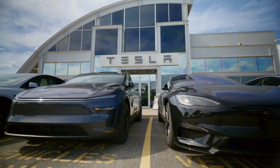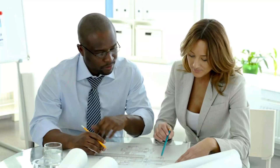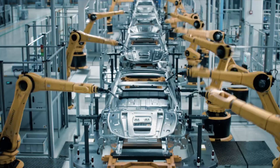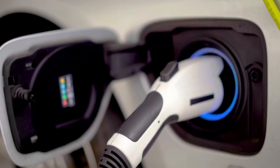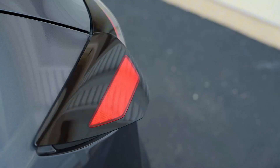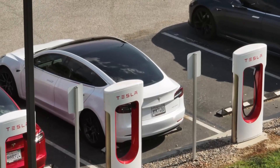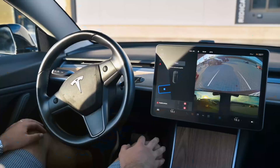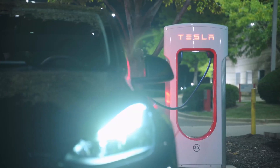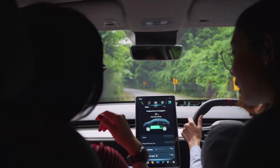Tesla is teaching the world a lesson: efficiency isn't about working harder, it's about designing smarter. Every aspect of the Model 2 — from its wiring harness to its body panels — has been engineered for local, modular assembly. That means a Model 2 built in Texas can be manufactured by Texans for Texans. No more cross-country shipping, no more hidden costs buried in logistics. When a thousand dollars of transportation cost disappears, it doesn't just make production cheaper — it makes ownership more accessible.